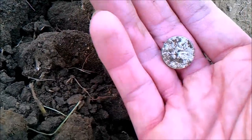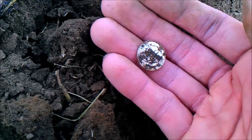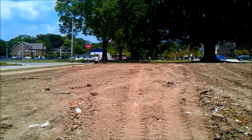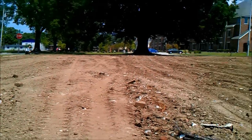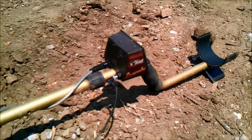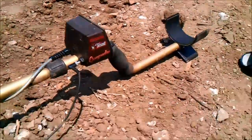Alright, only 30 minutes into the hunt, so let's see what else we can find. I'm out here detecting — Rob's over there, he knows I found something, and James is over there too. Got a really good beep on my Compadre; thought I'd try this different area.